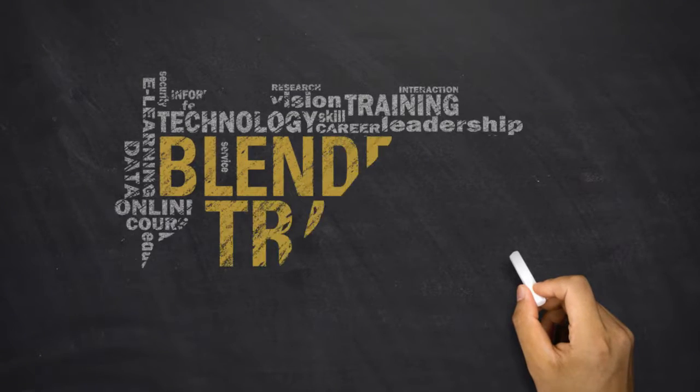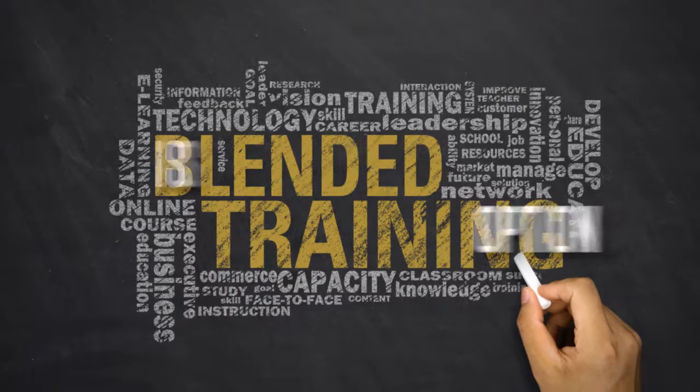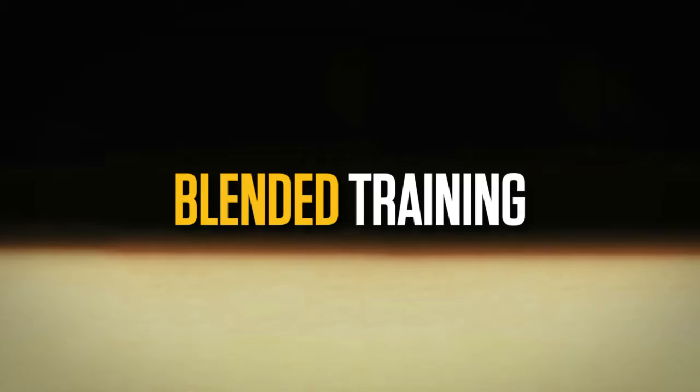The good news is that you don't have to choose. In a study conducted by the U.S. Department of Education, it was determined that blended training is superior to either option individually. Based on this finding, it's important not to focus on which is better, but instead to focus on how the two can be combined effectively.